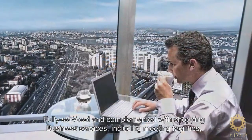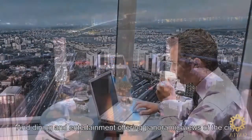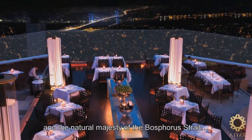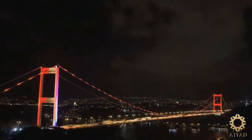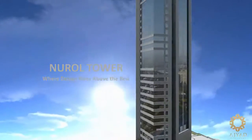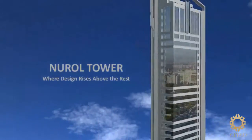Business services including meeting facilities, and dining and entertainment offering panoramic views of the city and the natural majesty of the Bosphorus Strait. Nurul Tower — where design rises above the rest.